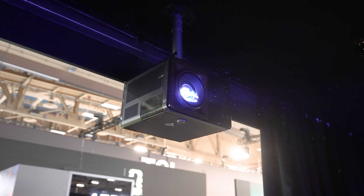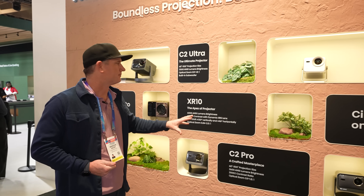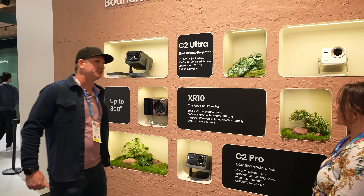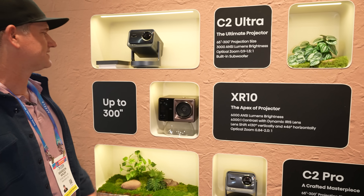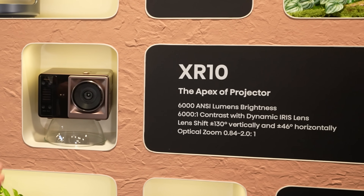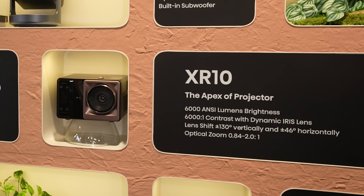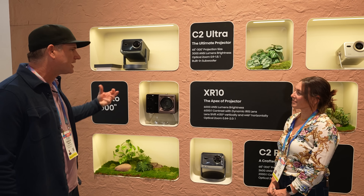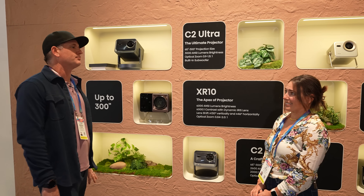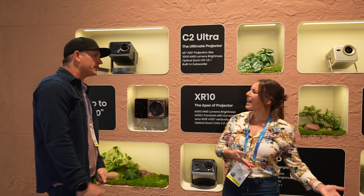We also have a really cool exciting announcement on the new XR10 Long Throw Projector. Here we are on the wall of projectors — we've seen the C2 Pro, C3 M2 Pro, a really good projector lineup. Now we have the XR10, which says 'Apex of Projector' — the Apex Predator. This thing looks like an absolute beast; the lens alone is pretty awesome. The XR10 is boasting 6,000 ANSI lumens brightness, 6,000 to 1 contrast with a dynamic iris lens, lens shift abilities of 130 degrees vertically and 46 horizontally, and an optical zoom of 0.84 to 2 to 1. It's the culmination of their trichroma laser now in a really, really good long throw projector — 6,000 ANSI lumens is extremely bright, more than even the L9Q which is already 5,000 ANSI lumens.